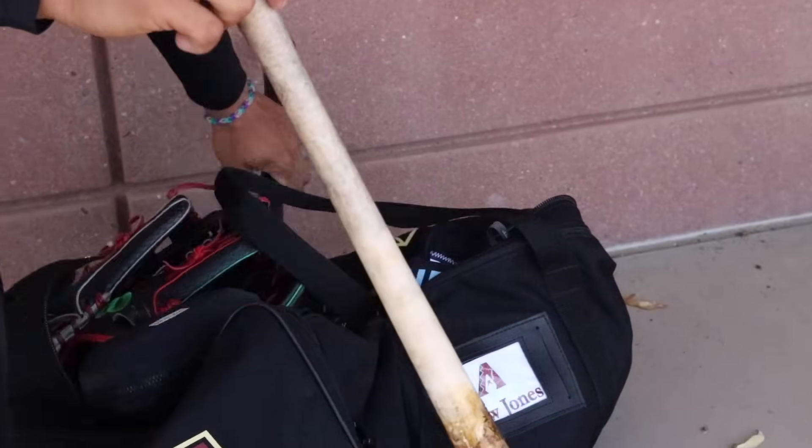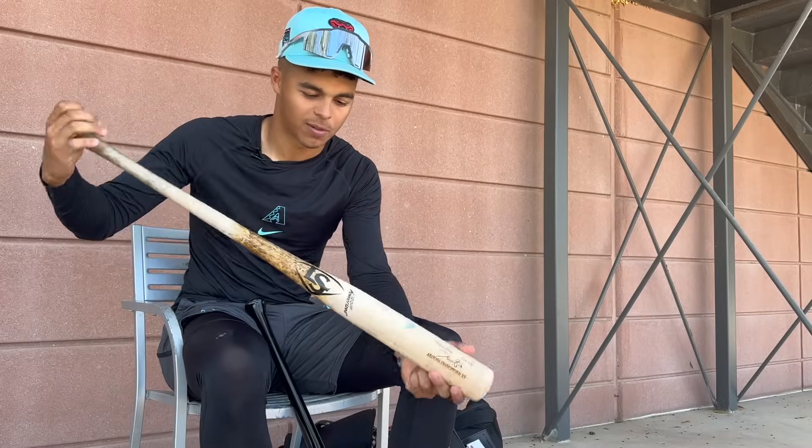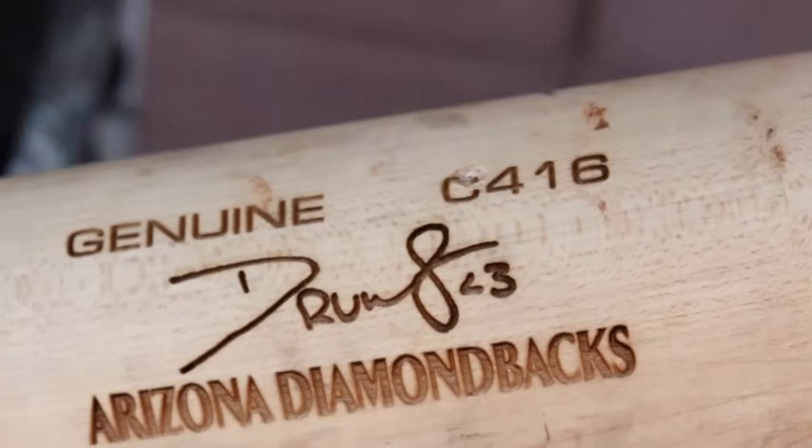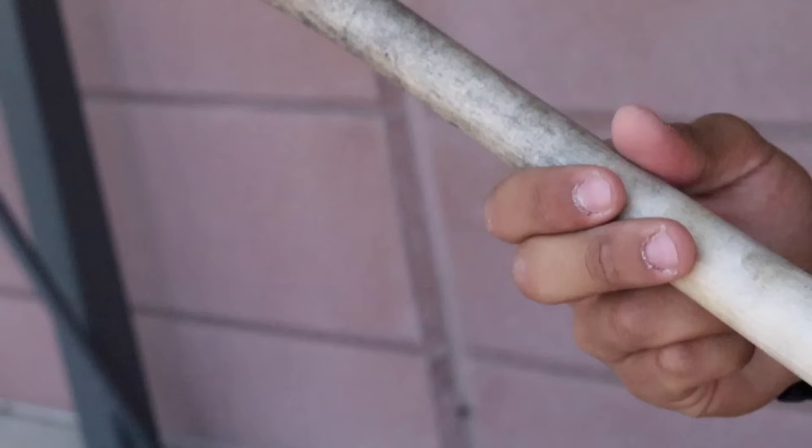We'll start with a couple bats. We got the C416 model this year. This has been my gamer so far the past couple days. It's got my signature on it and everything. Shout out to Louisville. This is clean, just a natural look — just looks good, super dope.